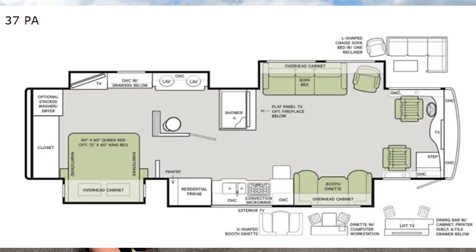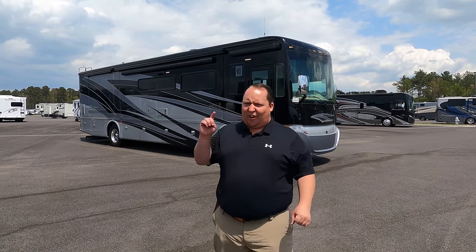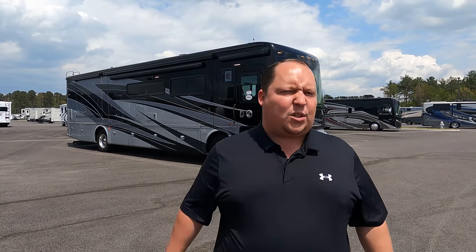Hey everyone, I'm Matt. Welcome back to another video. Today I am super excited — we're taking a look at one of the most popular floor plans in the Tiffin Allegro Red entry-level diesel lineup. This is a 2021 Tiffin Allegro Red model 37 PA. We're going to look at the outside features first, then the inside features, then give you three things we love and three things we dislike about the Allegro Red.